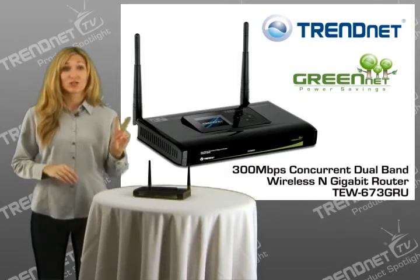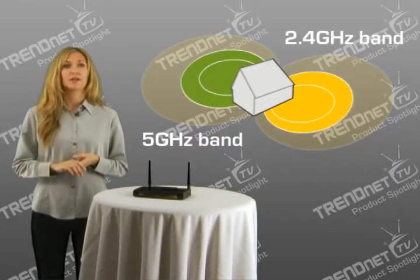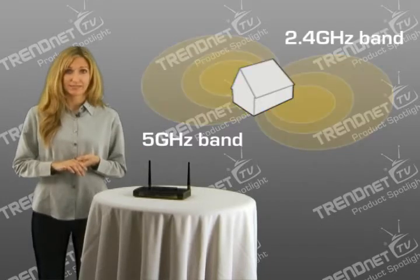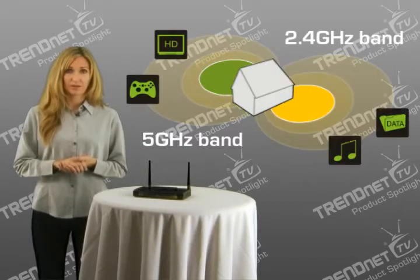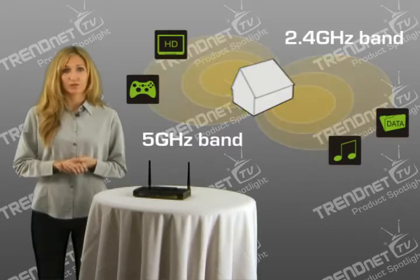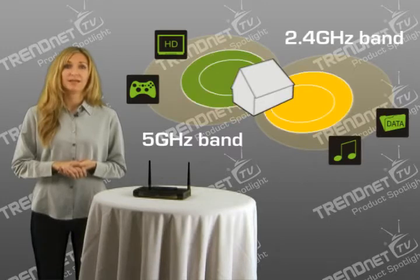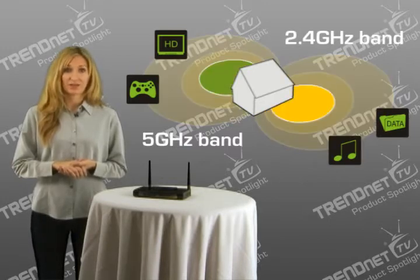Concurrent dual-band technology transmits two distinct wireless networks simultaneously, using either the 2.4 gigahertz or the 5 gigahertz radio frequencies. This allows users to connect low-bandwidth clients to the more congested 2.4 gigahertz frequency, and high-bandwidth applications such as streaming HD multimedia and online gameplay to the uncongested 5 gigahertz frequency.